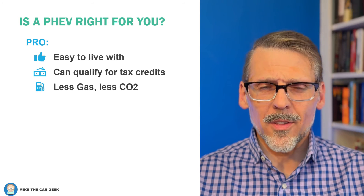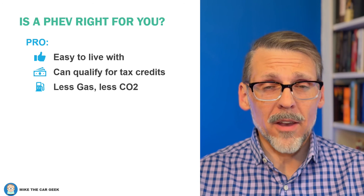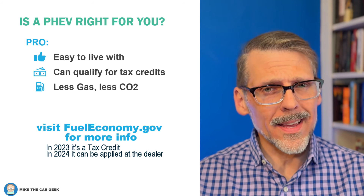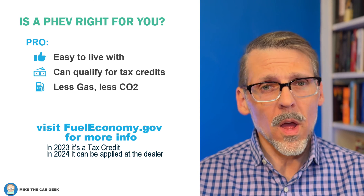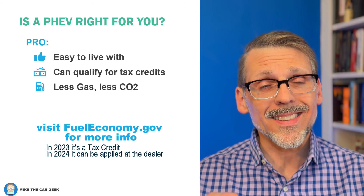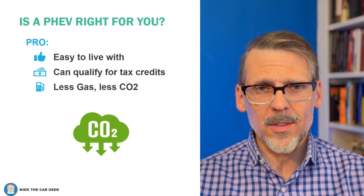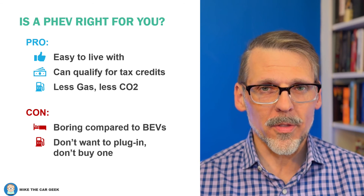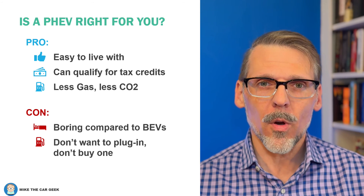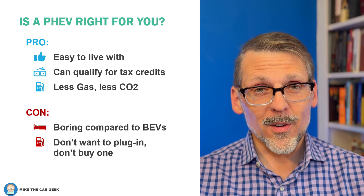Is a plug-in hybrid right for you? On the positive side: they're easy to live with — you only need a 120-volt outlet at home to charge at level one, you don't have to worry about range because when the battery runs out it automatically switches to the engine, and PHEVs can qualify for federal and state incentives, with the federal tax credit up to $7,500 though some PHEVs won't qualify after January 1st, 2023. You can burn less gas, save more money, and reduce CO2. On the downside, plug-in hybrids can be a little boring — they look normal, drive normal, and don't have ludicrous acceleration, although Porsche, Ferrari, and McLaren do make PHEV models. And one more time: if you don't want to plug in your vehicle, don't buy a plug-in hybrid.